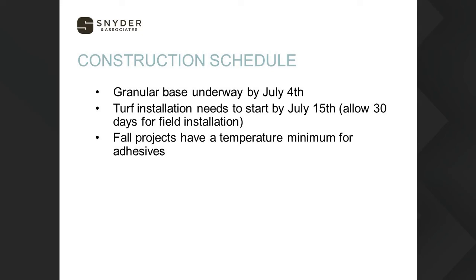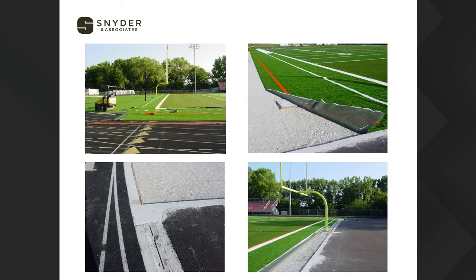If you don't have a hard deadline and can install in the fall, remember that there are quite a few adhesives associated with installing field markings and joining turf rolls together, and you'll need to meet minimum temperatures. Mid-October is generally a date we try to avoid going past for putting these fields together.